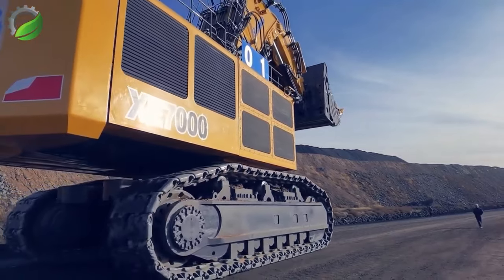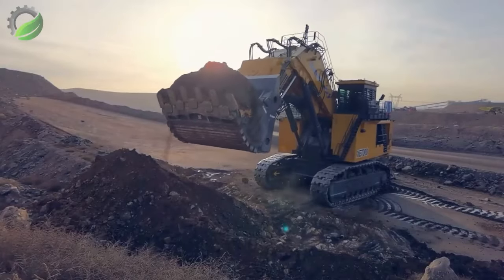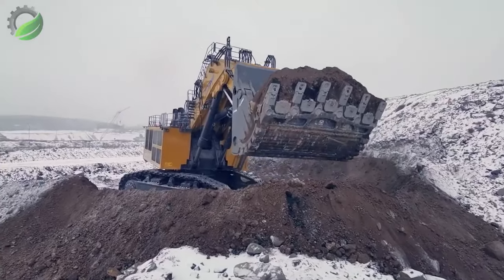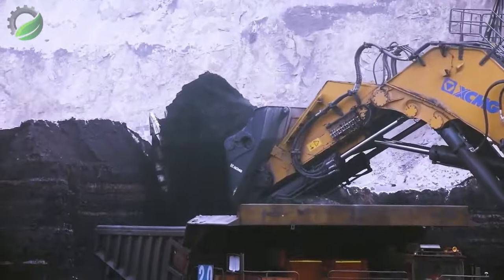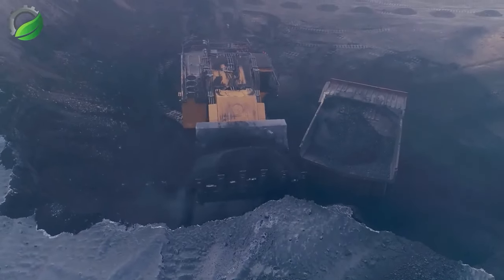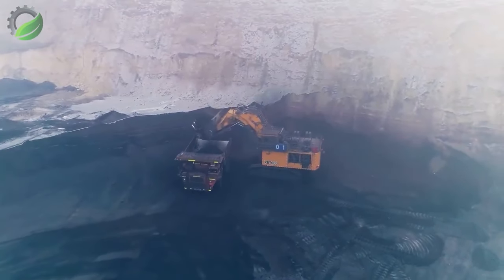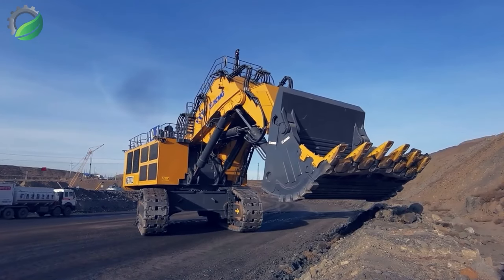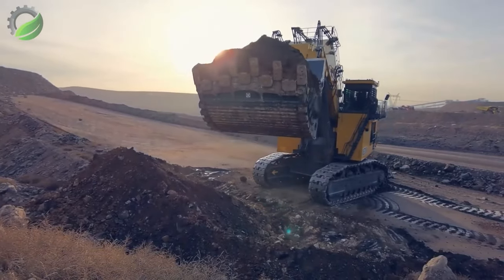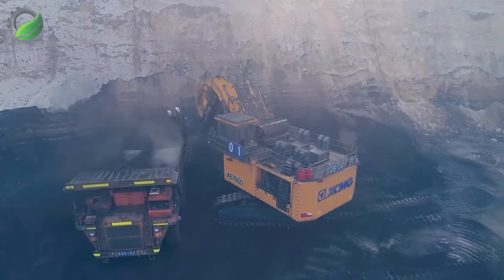The XCMG official hydraulic excavator XE 7000 stands out with its dual power unit control system, offering unparalleled flexibility to adapt to diverse mining constructions with precision engineering. This excavator seamlessly adjusts to the unique characteristics of various mining projects, showcasing XCMG's commitment to advanced technology and versatility in construction machinery.